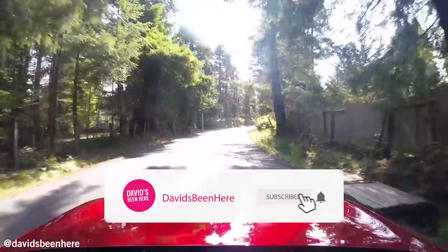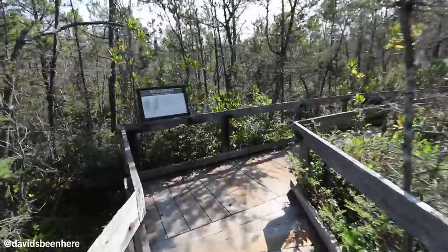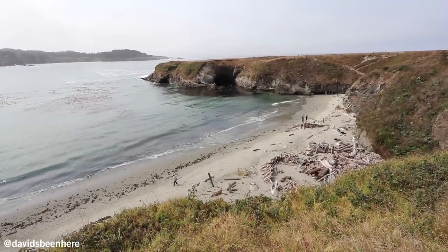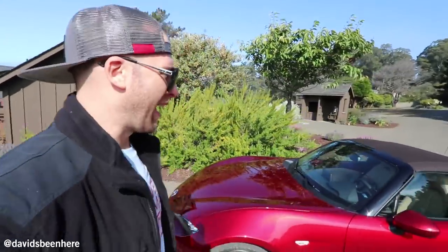We're driving about an hour and a half to Healdsburg — that's in Sonoma. I'm super excited. We're gonna do a lot of stops along the way. We're gonna eat some delicious food. If you didn't know, California has yummy yummy food. It's so good here, and this is my car for the day. I got a Soul Red MX-5 Miata. I'm super excited and I got a soft top today.